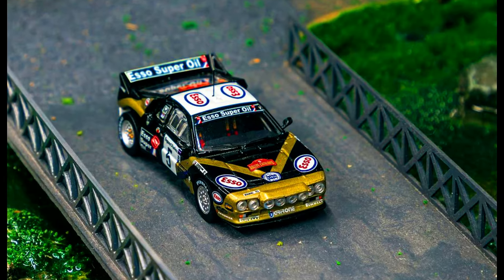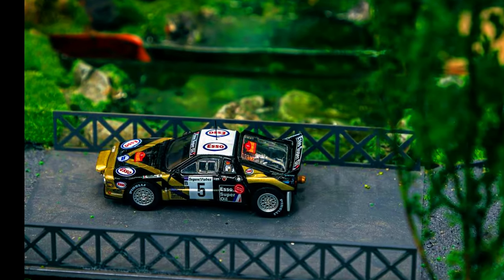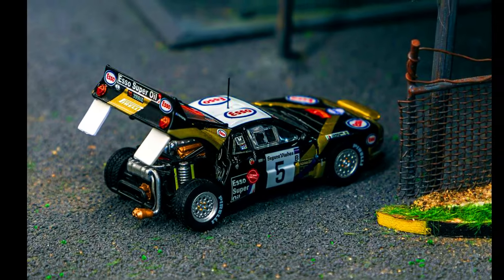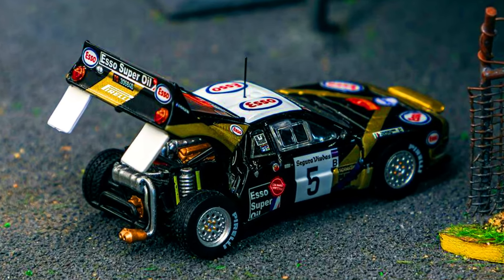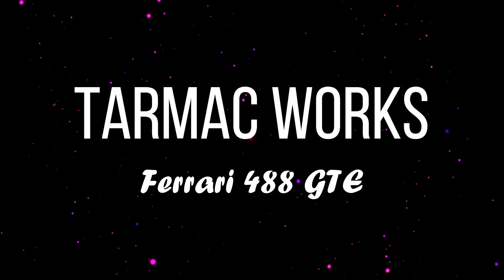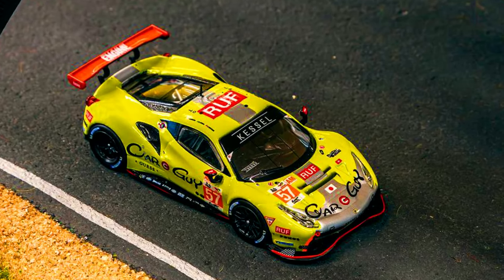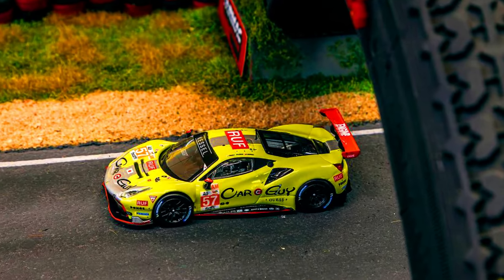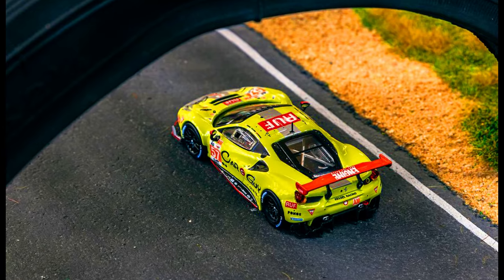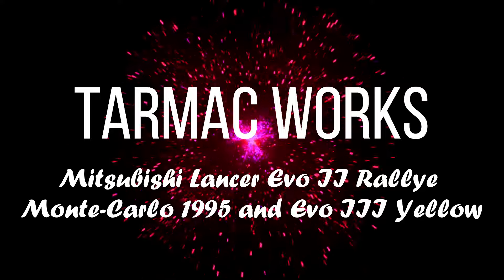The all-new upcoming car by Tarmac Works will be in the mainline, featuring an opening red engine hood. It will come with a display base and an acrylic cover on top.